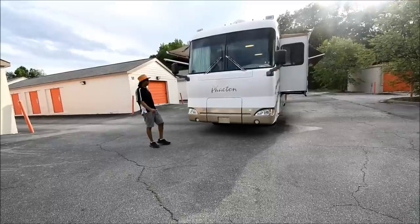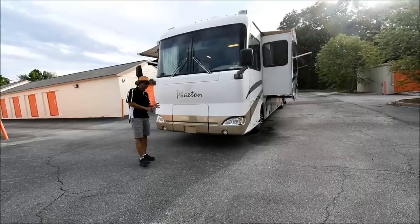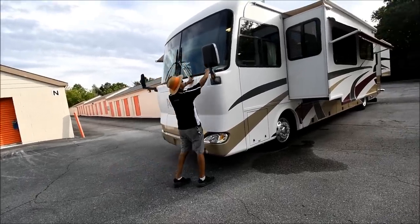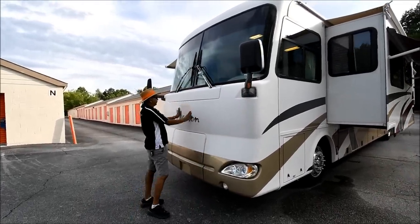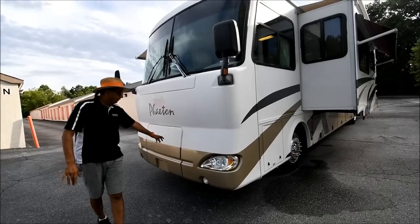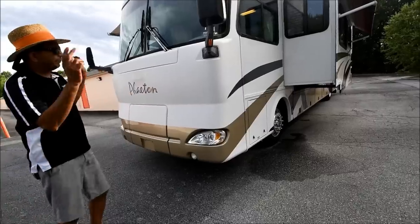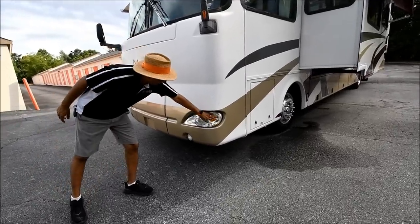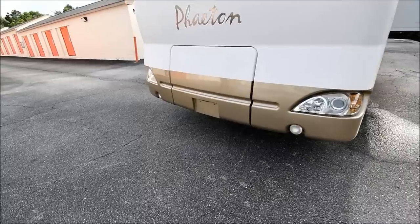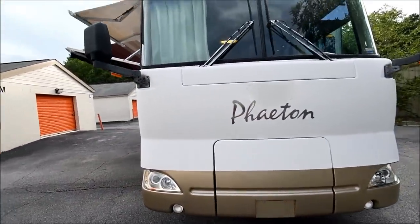Today we're presenting a one-owner 2004 Tiffin Phaeton model 40 TGH — that's Tango Golf Hotel — triple slide-out. The windshields are free from any cracks or star cracks, really good shape. We've got a little bit of 3M film or clear coat that's slightly messed up. The generator is on a slide tray — you pop a little cable and it slides out manually. Both sides' decals were repainted while the body shop guy was here, and he buffed out both headlights.